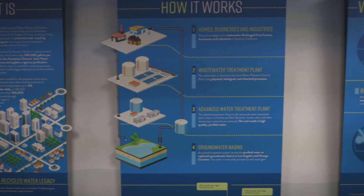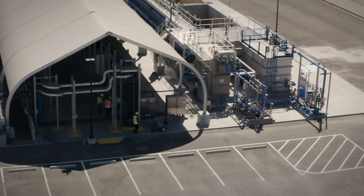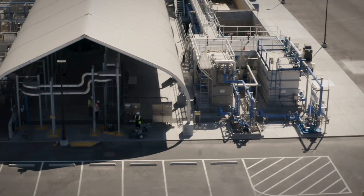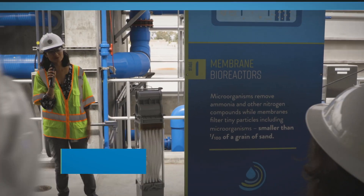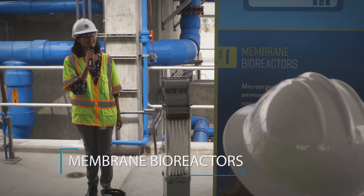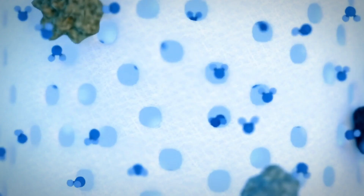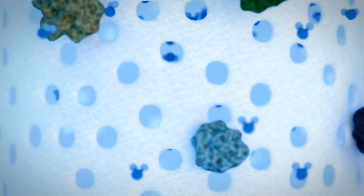The site features a learning center, operations trailer, and the demonstration plant, which is testing a three-step purification process using proven technology. Step 1: Membrane Bioreactors. Helpful microorganisms remove ammonia and other forms of nitrogen, while membranes filter any remaining particles.